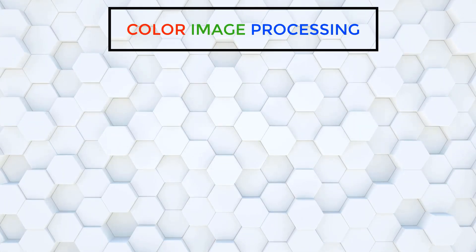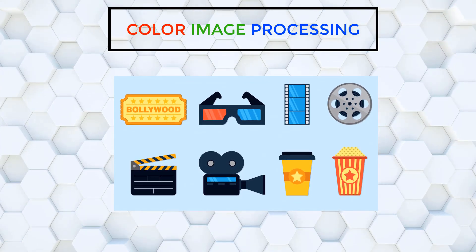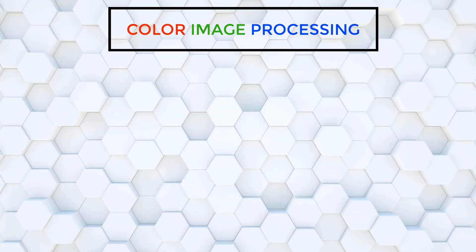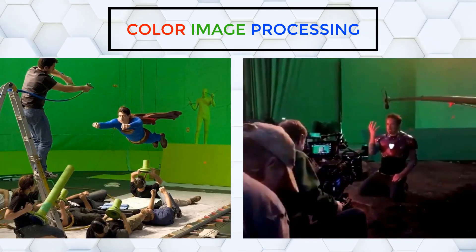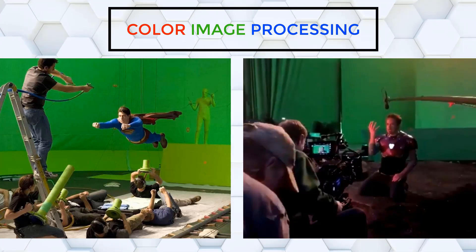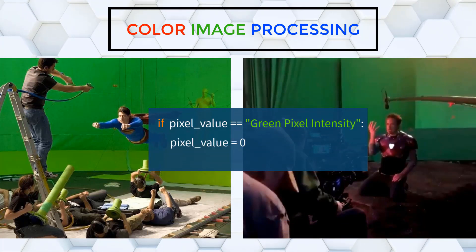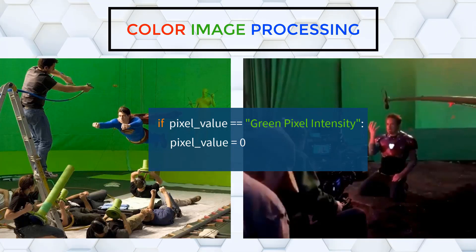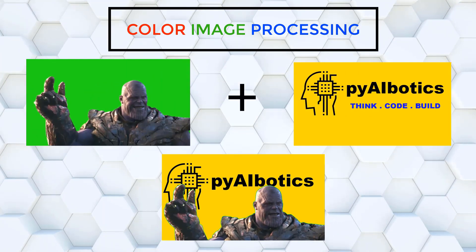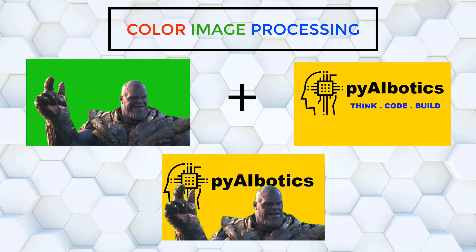Similarly, color image processing and image segmentation have a very popular application in the film and television industry. You must have seen a movie or show being shot with a green screen in the background, which is then replaced with a different video or image. This is based on a simple logic: if a pixel value is equal to the green color intensity, then assign that pixel the value 0. This video with Thanos in it is created by combining two different clips using video editing software, which is based on the color image processing technique.